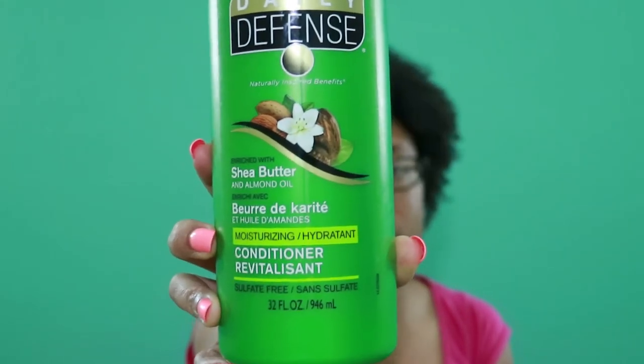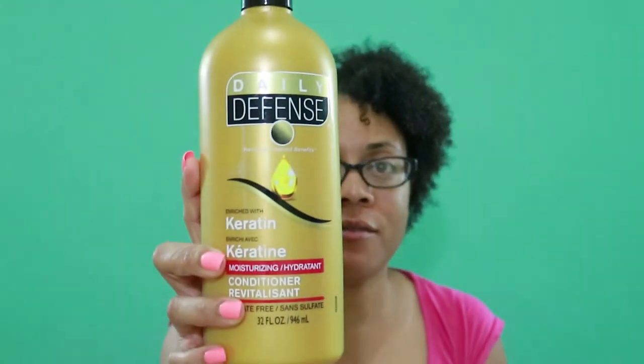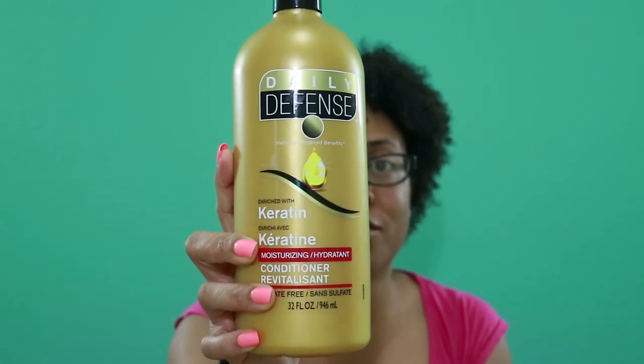I forgot to mention the price — the conditioners are a dollar seventy-seven. A dollar seventy-seven for a 32-ounce conditioner with no sulfates. I don't know where else you can get that. This does last a long time and goes a long way — it doesn't take a lot. It smells really good too.